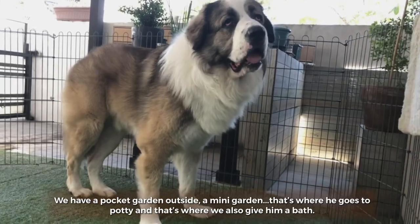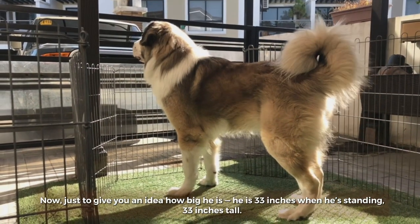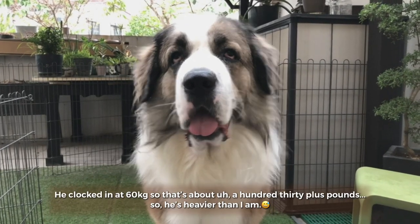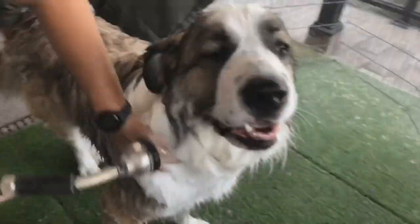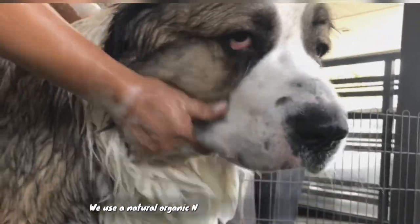That's where he goes to potty and that's where we also give him a bath. Just to give you an idea how big he is — he is 33 inches tall when standing. Last time we weighed him at the vet, because they're the only ones with a weighing scale big enough for a giant breed like him, he clocked in at 60 kilograms, so that's about 130-plus pounds. He's heavier than I am.